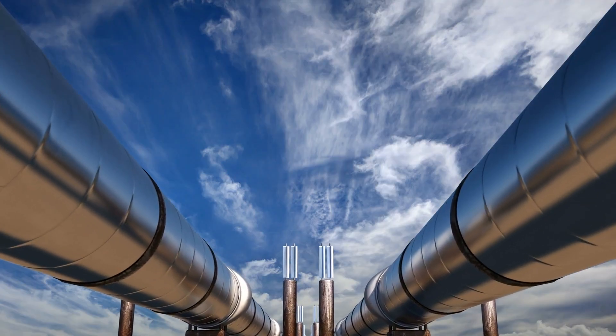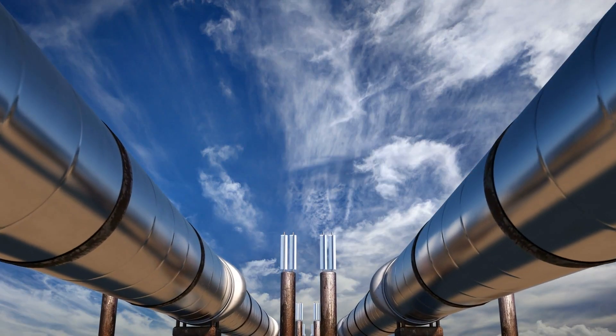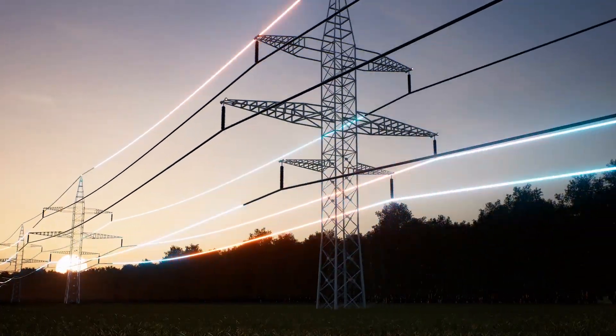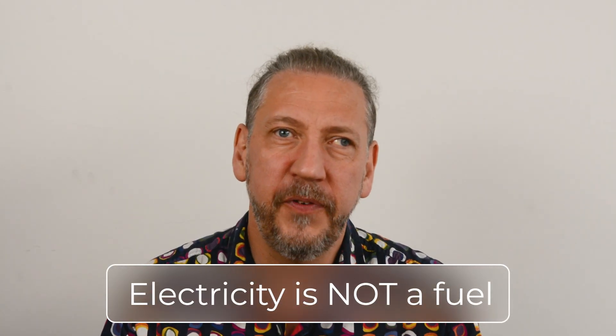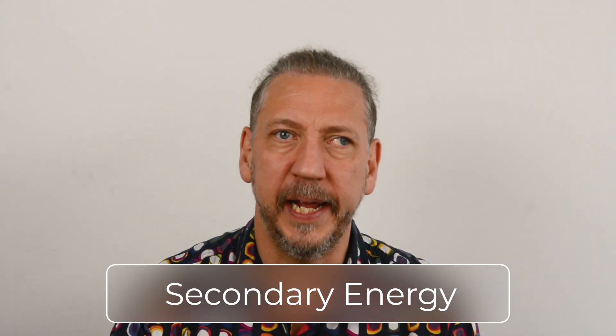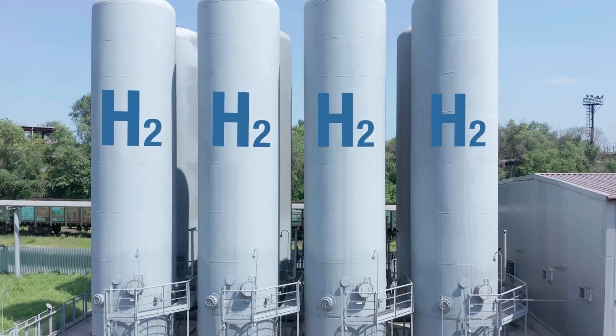Infrastructure is the often forgotten component, but it includes the pipes and ships that connect sources of gas to boilers, and electricity networks that connect power stations to buildings. One important thing to note: electricity is not a fuel — it has to be made somehow. Electricity's great usefulness is as a means of transporting energy from one place to another, and for that reason electricity is often called secondary energy or an energy vector. Other energy vectors include hydrogen and ammonia — they too need to be produced, but have potential uses in moving and storing energy.